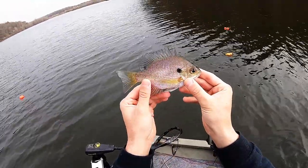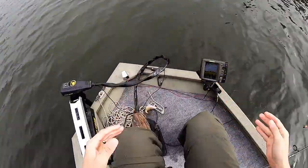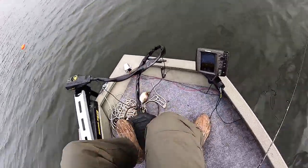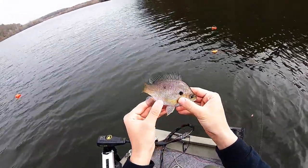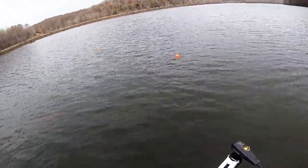First fish finally, guys — a bluegill. It's been a struggle.